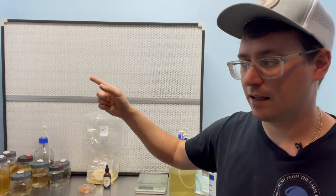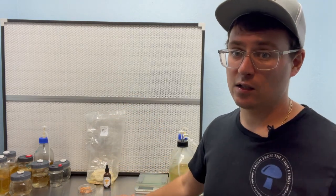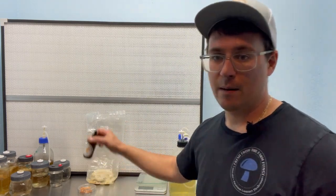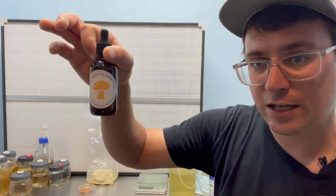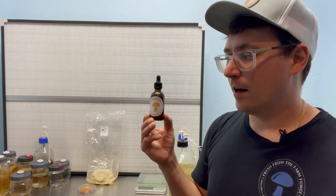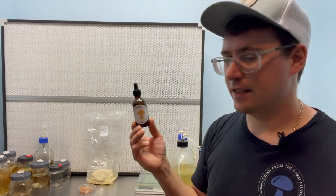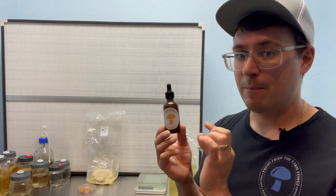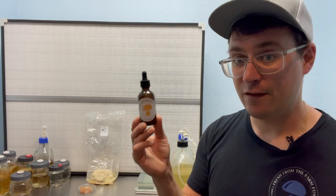If you haven't seen my video, I'll post my process in the description below for how I create my dual extracts. I took alcohol and soaked the fruiting body with the mycelium and the fresh fruits I had just harvested to make my first ever batch of tincture. It's been about 14 months now — two months for the extraction process — and I've almost completed my third-party safety testing.